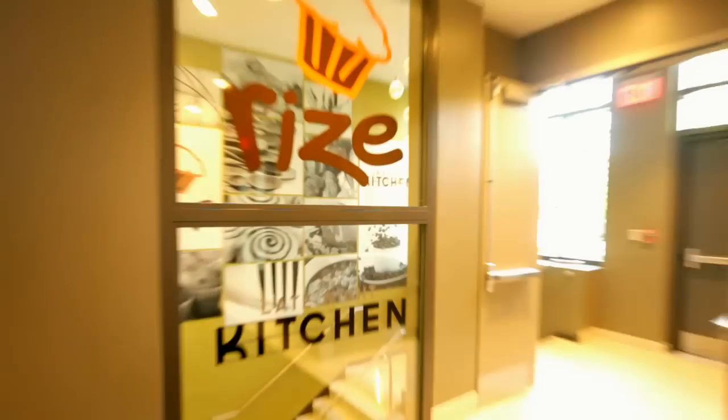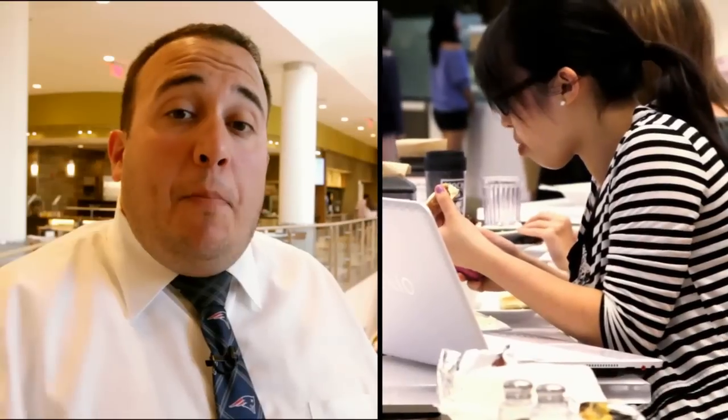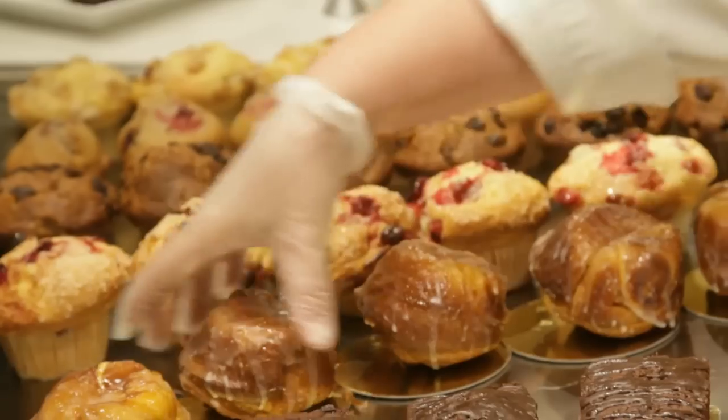Downstairs in the lower level of Marciano Commons you'll actually find two retail locations. The first is Rise, and it's a cafe and bakery — we bake all our pastries and snacks and muffins in-house every day.